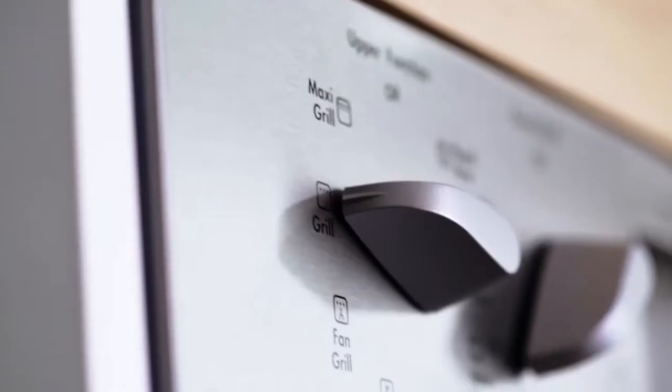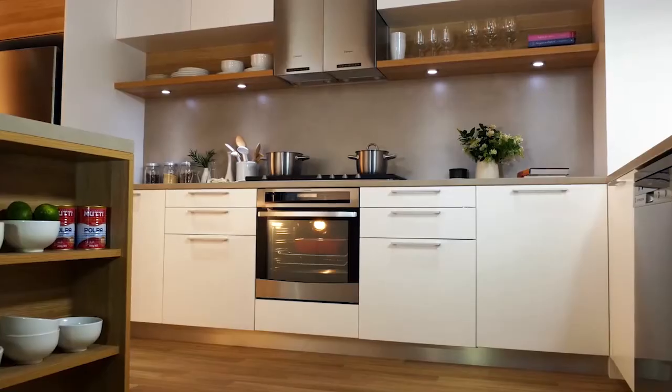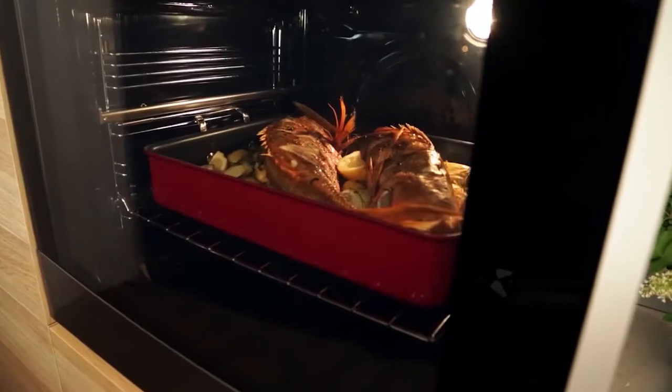There are between three and thirteen oven functions depending on the model. The ovens have a large oven window so you can easily keep an eye on your cooking.